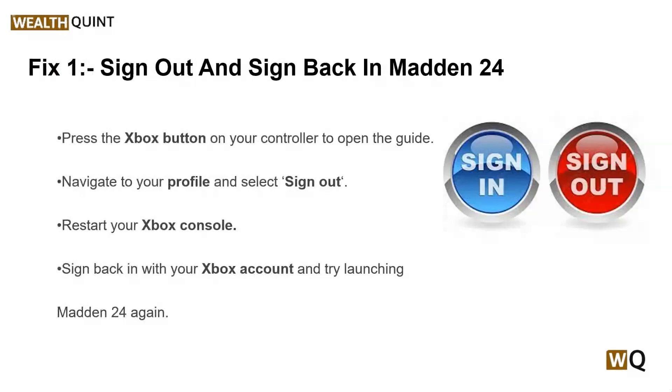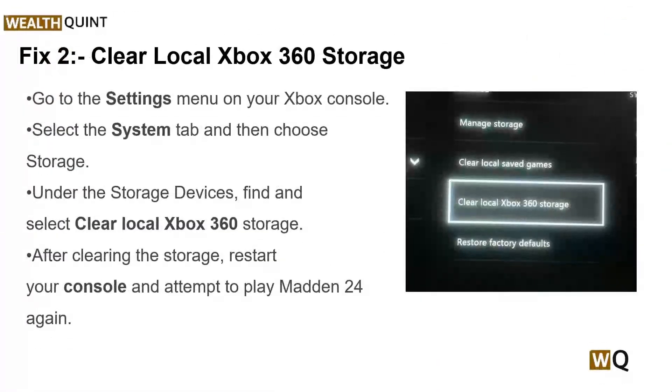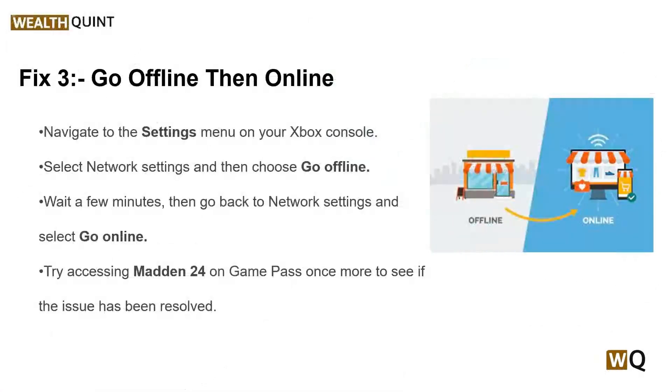The next solution is to clear local Xbox 360 storage. Clearing the local Xbox 360 storage on your Xbox Series can help resolve any compatibility issues or conflicts that might arise from legacy data affecting newer games like Madden 24. You can simply follow the on-screen instructions to clear local Xbox 360 storage.